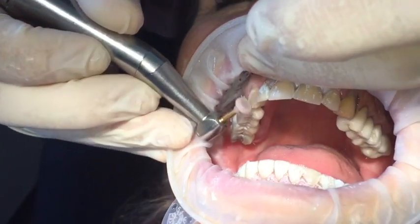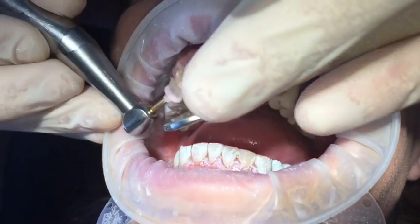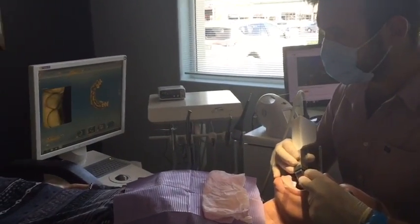There you can see the temporary veneers look quite good and she was happy to continue with treatment. We duplicated those veneers onto the seric machine and started prepping for the real veneers.